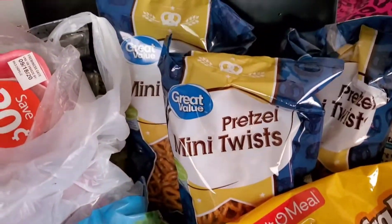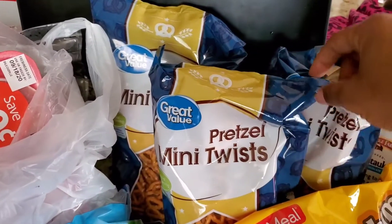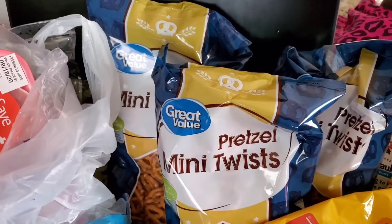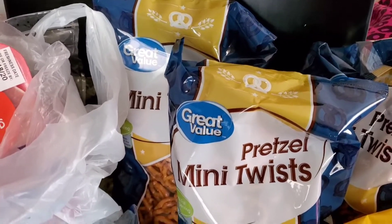Over here, we have some pretzel twists. These were like $0.88 a bag, so I went ahead and bought three of them because the price for three of these is cheaper than the price of one of the bigger brand, and they taste exactly the same. Trust me, I've tried them, and my son loves them.